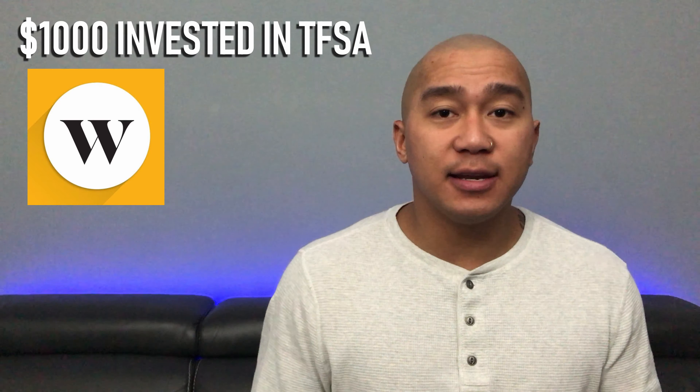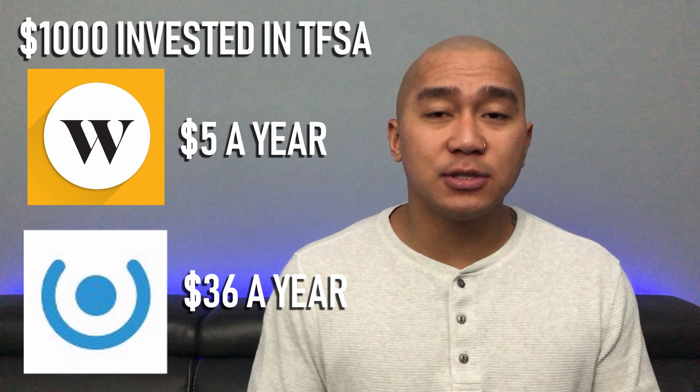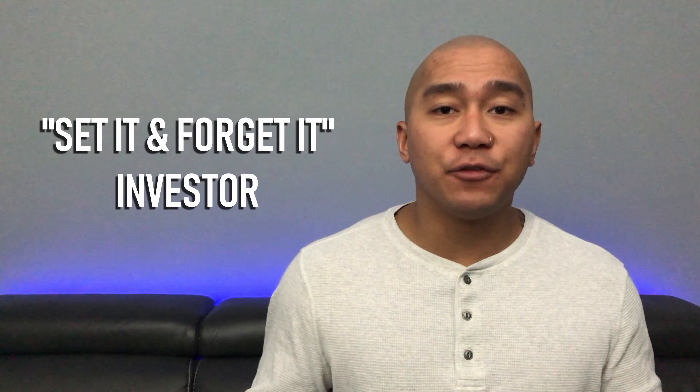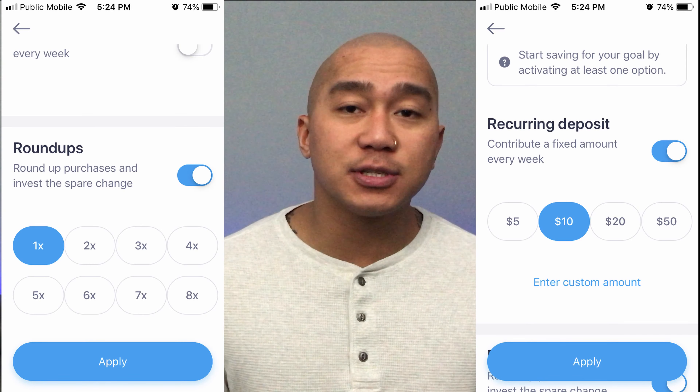There is a pro to this fee structure though: no matter how much you have invested, you will always pay the one or three dollar monthly fee. So you could invest $50,000 and still only pay $12 or $36 a year — the more you invest, the more worthwhile the monthly fee becomes. In my opinion, Milo is too expensive unless you have a significant amount to invest, since Wealthsimple offers a roundup feature and robo-advisor just like Milo and only charges a 0.5% management fee. With $1,000 invested in a TFSA, Wealthsimple costs $5 a year versus Milo's $36 a year.